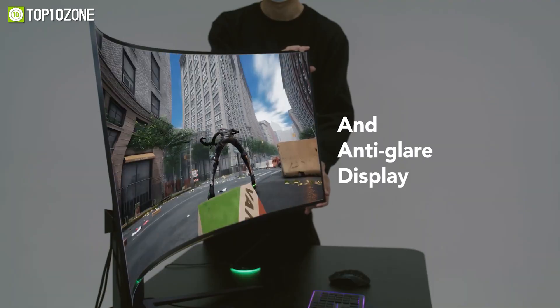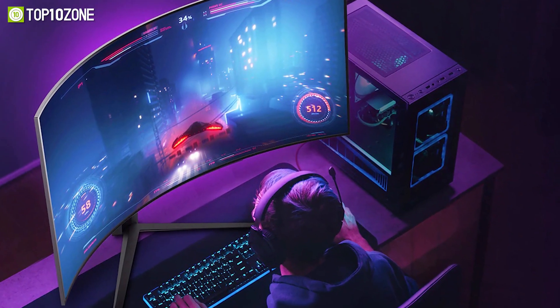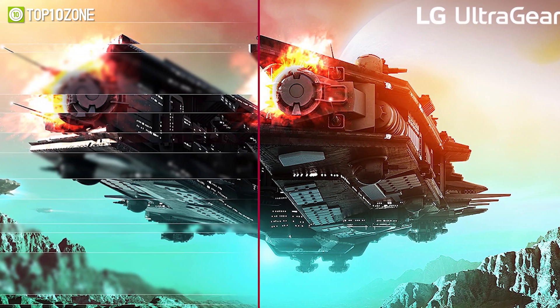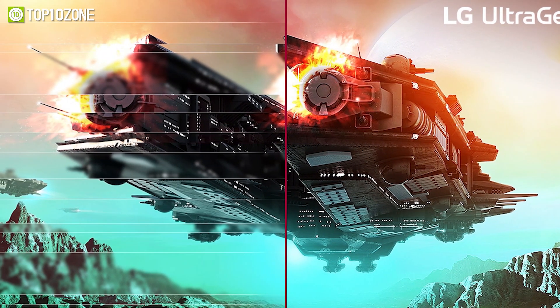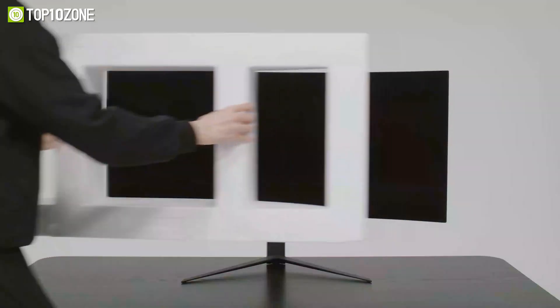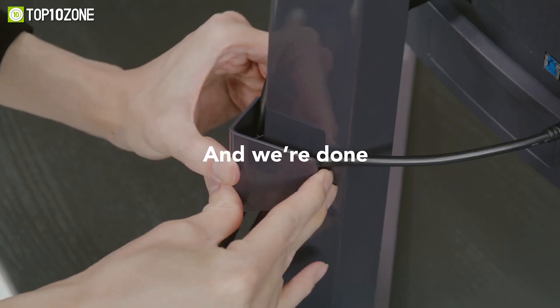The anti-glare and low-reflection panel makes it easier to see the screen, giving you a distraction-free gaming experience with minimal eye discomfort. It also features support for variable refresh rate, NVIDIA G-Sync, and AMD FreeSync Premium, providing seamless visuals with minimal tearing and stuttering. Regarding ports, this monitor supports HDMI 2.1 and DisplayPort 1.4 connectivity.